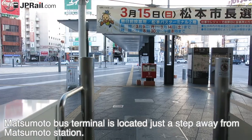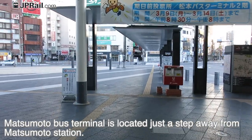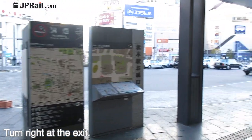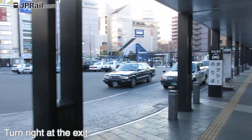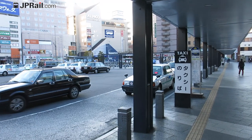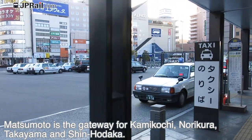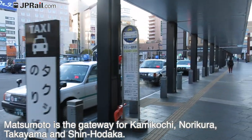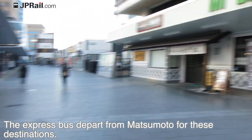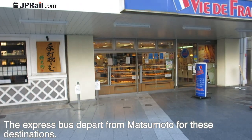Matsumoto Bus Terminal is located just a step away from Matsumoto Station — turn right at the exit. This is the Matsumoto Bus Terminal. Matsumoto is a gateway for Kamikochi, Norikura, Takayama, and Shinhodaka, and express buses depart from Matsumoto for these destinations.